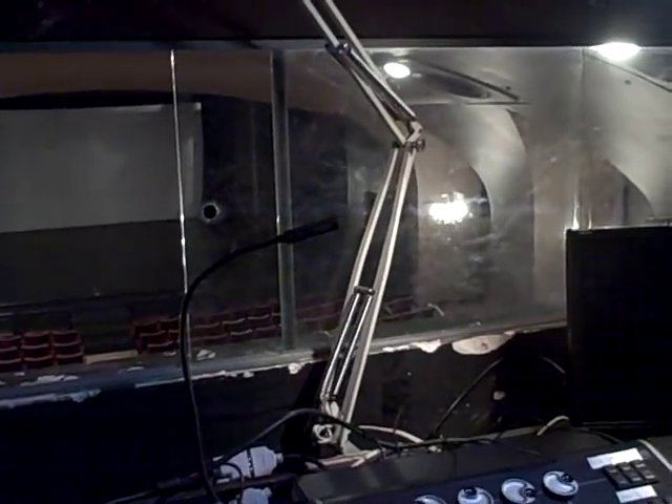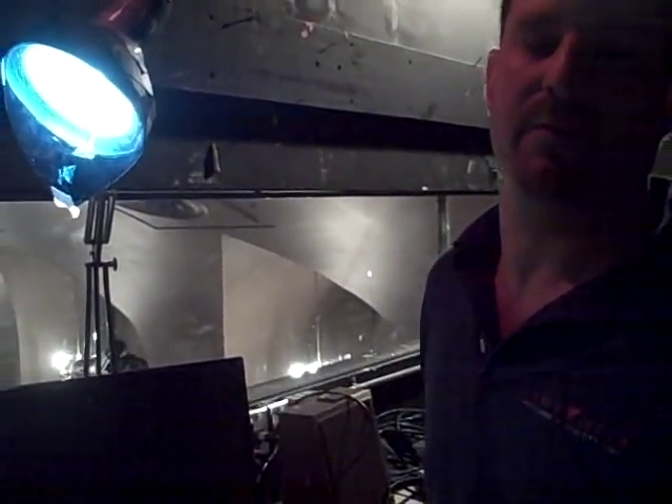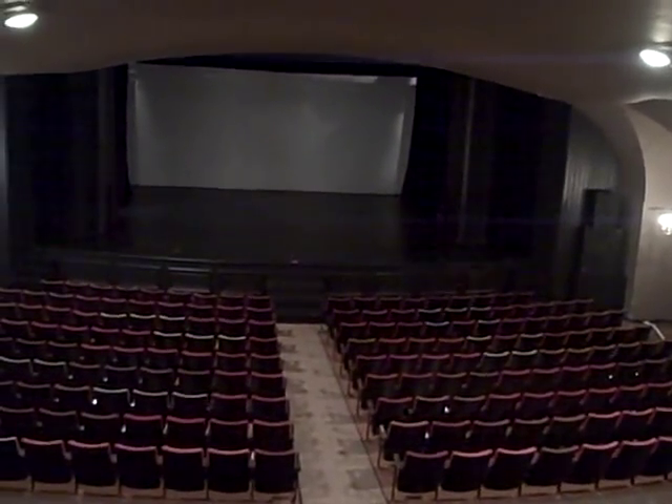Is this also where the stage manager usually sits? Usually. In the olden days, the stage manager used to hang out backstage right and call the show from there — hence the term stage manager. But most modern shows and most modern theatres have the stage manager call the show from the booth, so that they get a bird's eye view of everything that's going on and can make sure everything happens correctly.